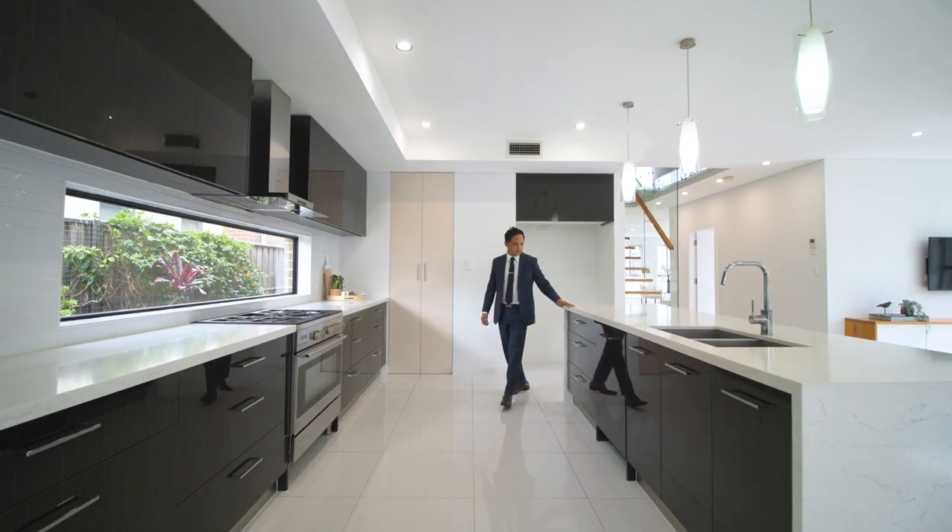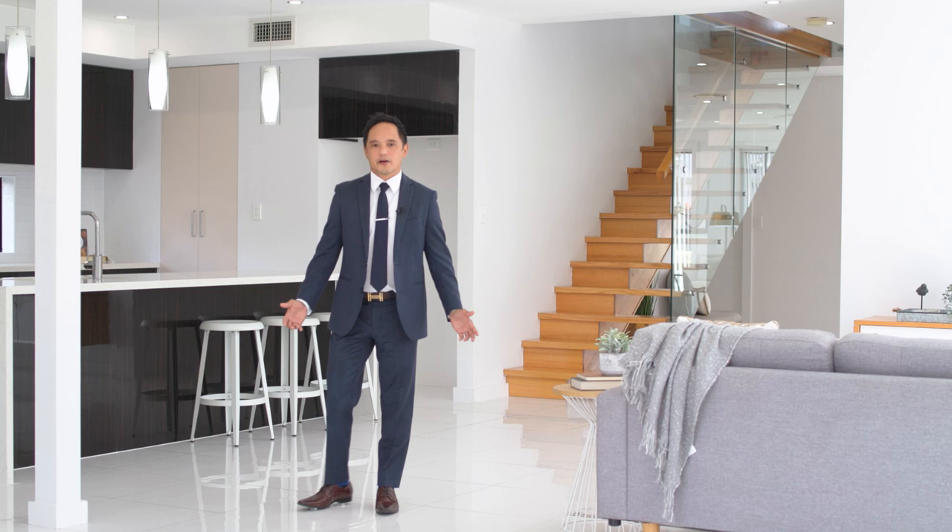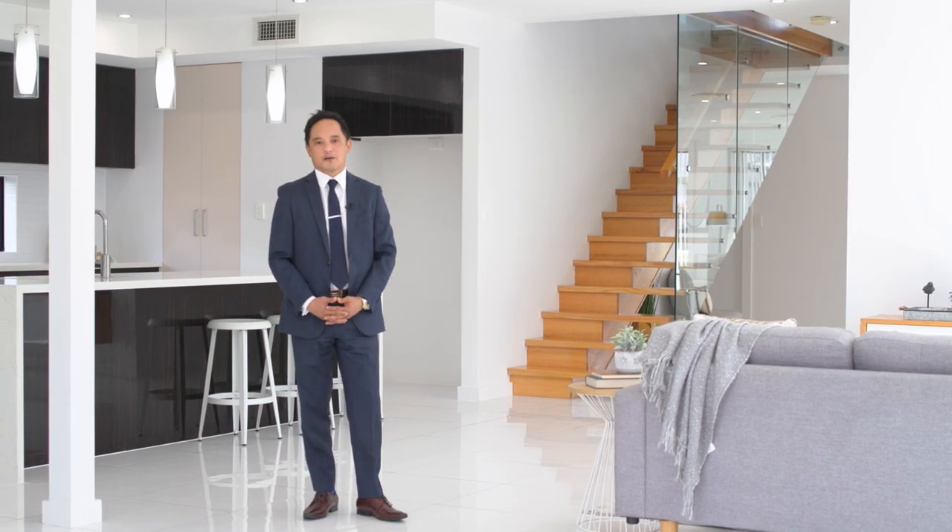What we love about this family home are the open, luxurious, grand living areas, perfect for the families who love to entertain.